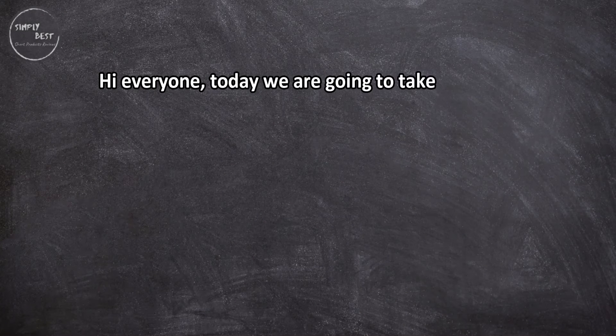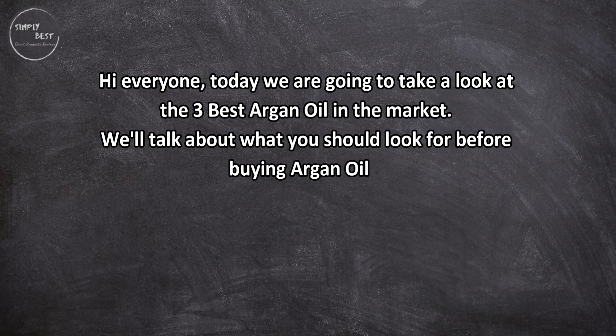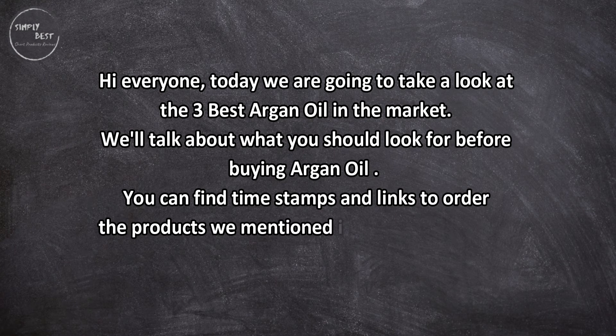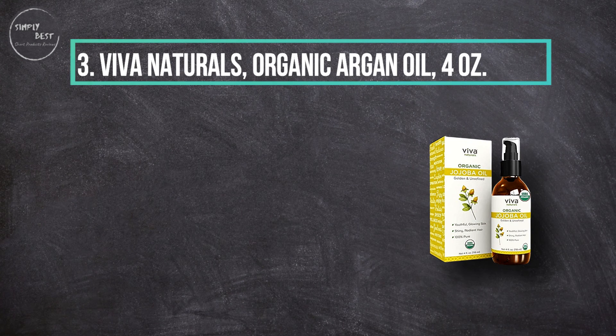Hi everyone, today we are going to take a look at the three best argan oils in the market. We'll talk about what you should look for before buying argan oil. You can find timestamps and links to order the products we mentioned in this video down in the description below. Let's get started.